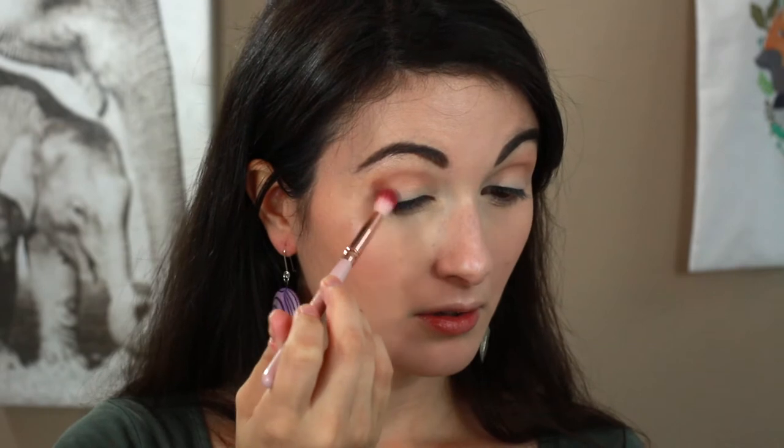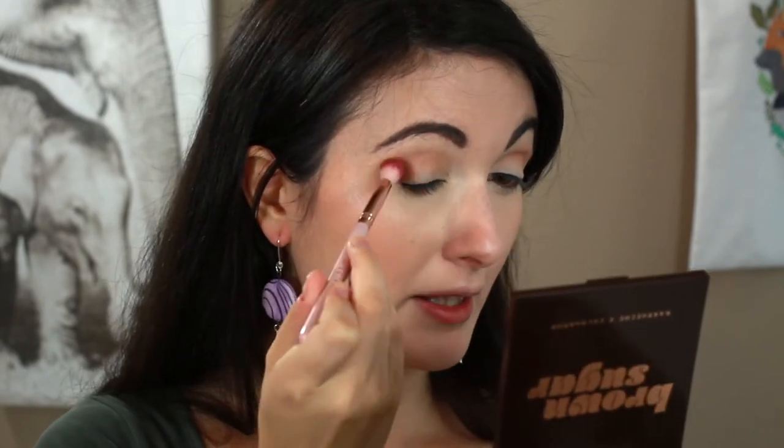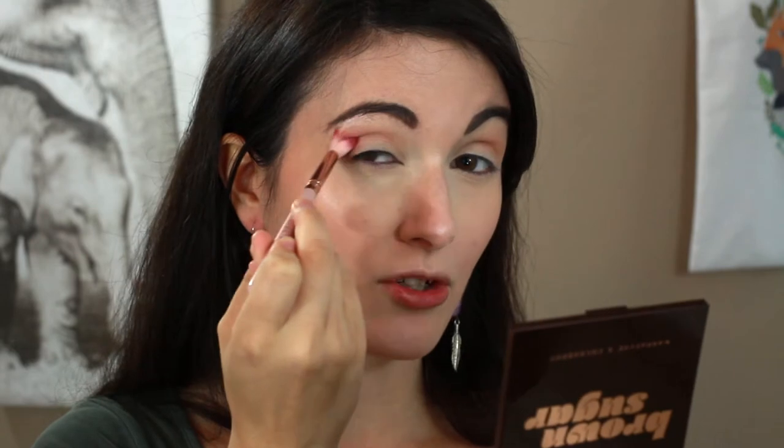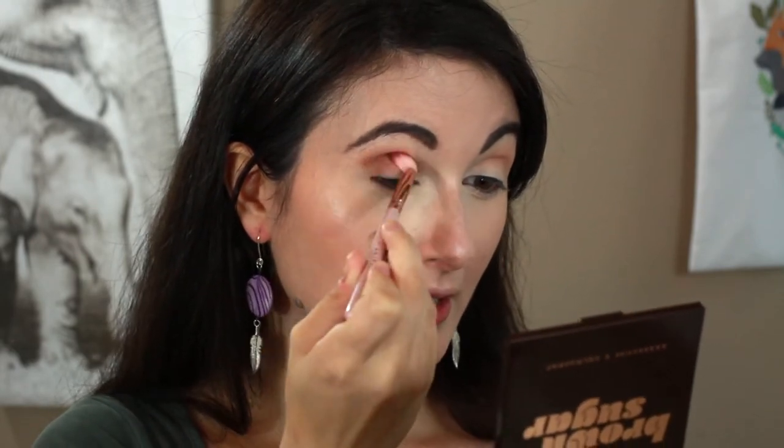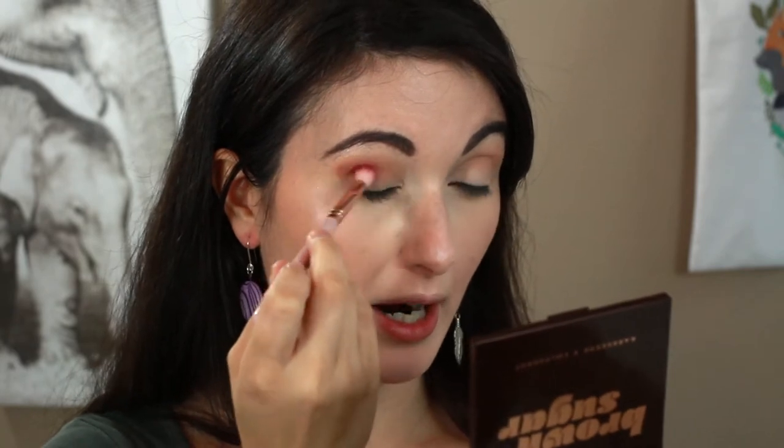Now I'm going in with the shade Sorel — a very chocolatey, true brown — and popping that on the outer corner to deepen up the look. Do you see how pigmented that is? I patted my brush in there like twice and there's so much color. I expect that from ColourPop but I'm still wowed every time. They have such amazing eyeshadow formulas — no fallout, beautiful pigment. Everyone always compliments my eye makeup when I wear ColourPop.